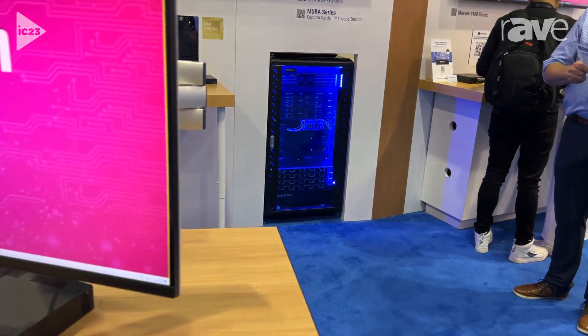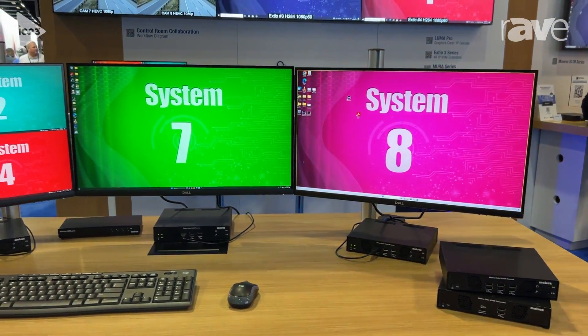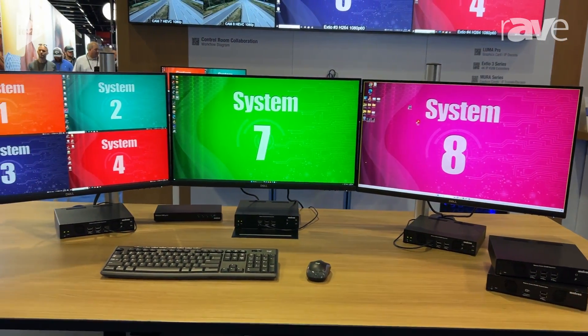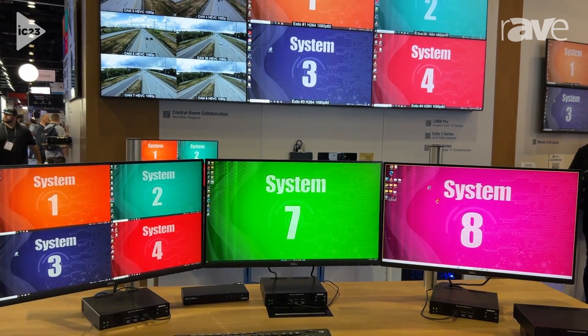USB 2.0 and USB HID signals to this control room operator desk here where we have three receiver devices that are collecting and decoding those signals and then displaying them on our 4K monitors here.